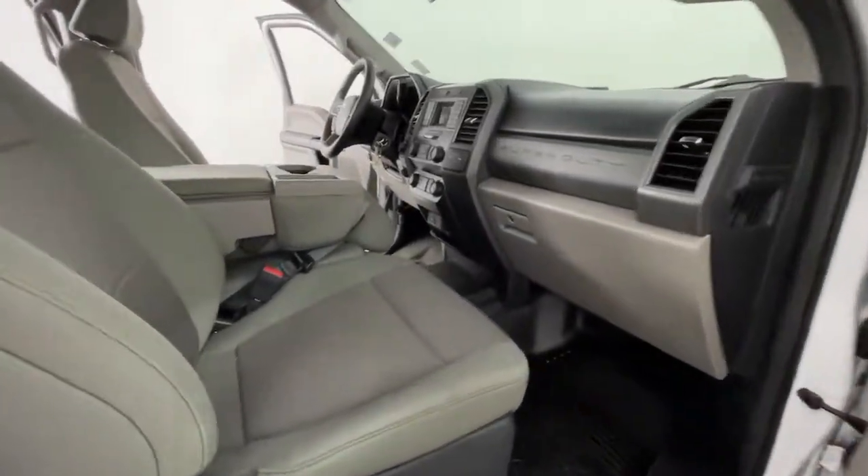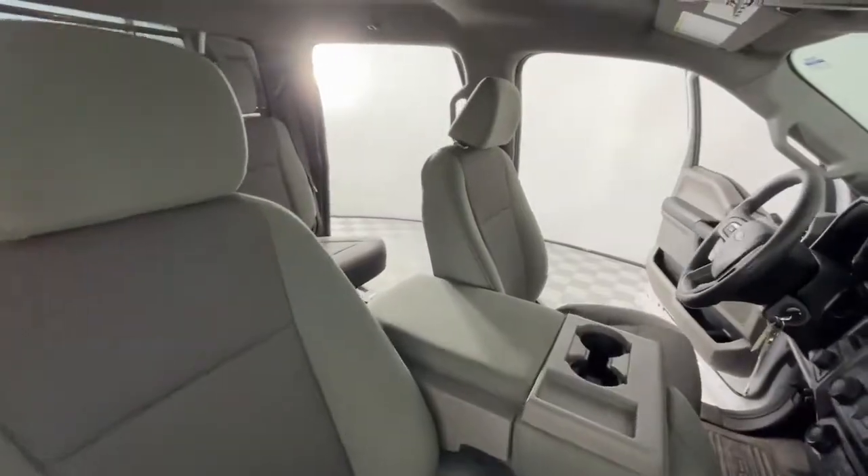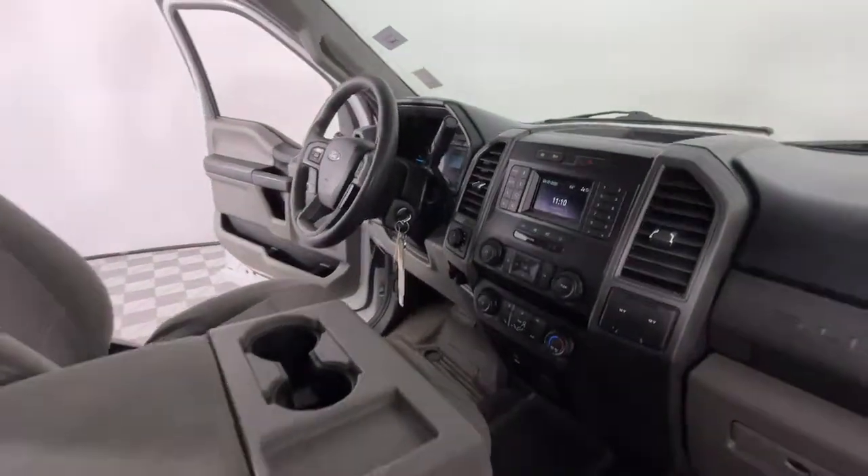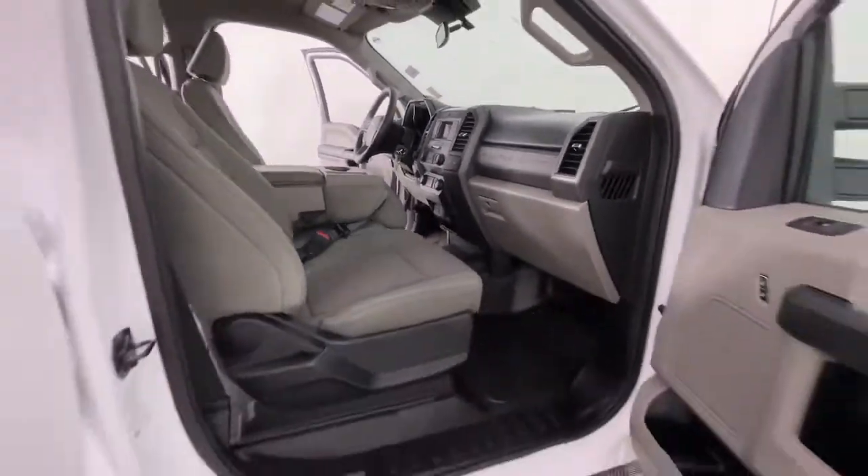How can a truck this capable be so quiet and comfortable? See for yourself when you take it out for a test drive. Our professional staff looks forward to giving you excellent service.